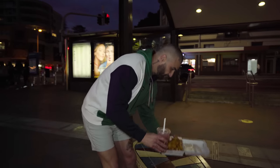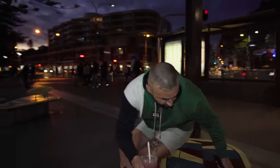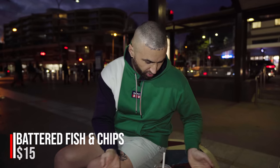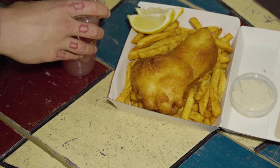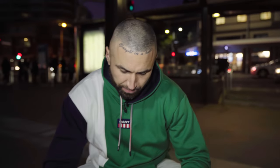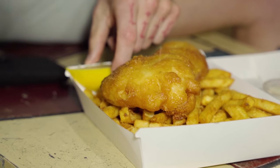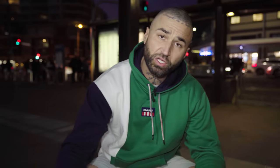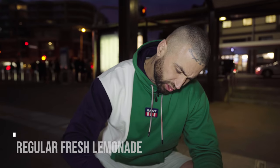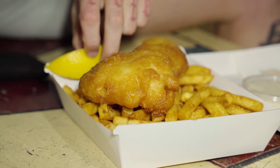Up here on the wharf — look at the size of this fish! Straight off the batter, look at the size of him. Battered hake from New Zealand, chips, lemon, tartare sauce — $15. $7 for the large size. Can't complain with those prices here on Manly Wharf. Let's do this.